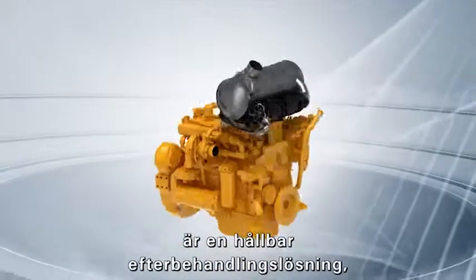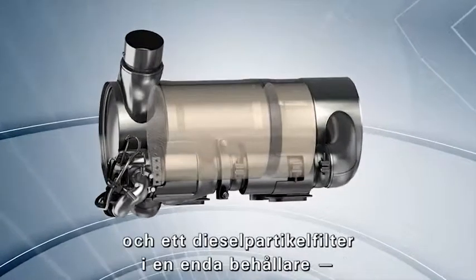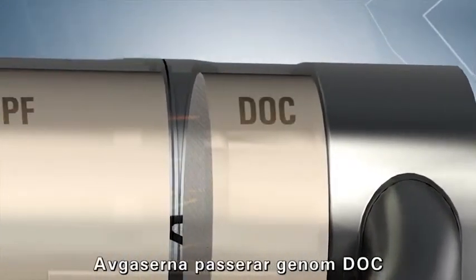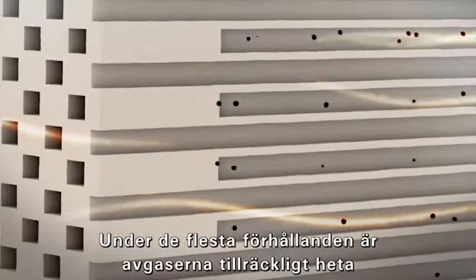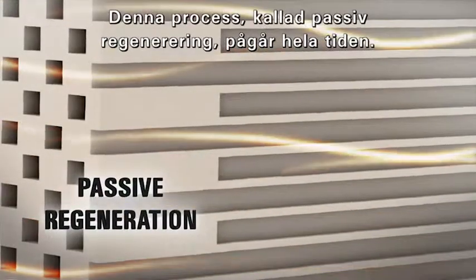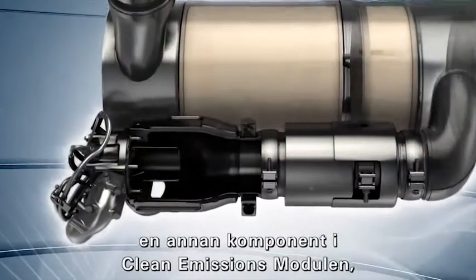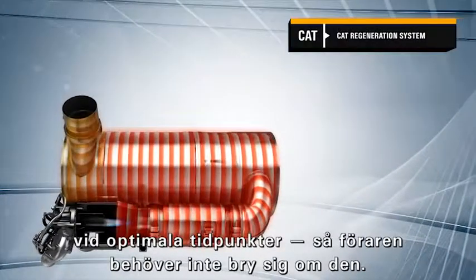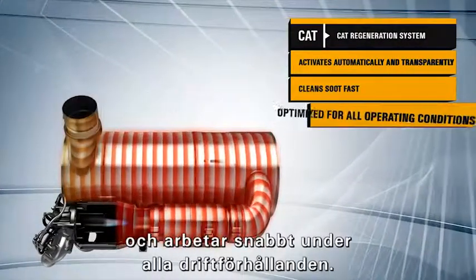The CAT clean emissions module is a durable after-treatment solution, designed and built to withstand tough applications. It includes a diesel oxidation catalyst and diesel particulate filter in a single canister mounted on a heavy-duty support structure. Exhaust passes through the DOC, where some pollutants are oxidized, then moves through the DPF, which traps particulate matter. Under most conditions, engine exhaust is hot enough to oxidize the soot in the DPF. This process, called passive regeneration, is ongoing. But in some cases, supplemental regeneration is necessary. That's when the active CAT regeneration system, another component in the clean emissions module, comes into play. Controlled electronically, it initiates regeneration automatically at optimal times, so the operator doesn't have to be involved. It's reliable, robust, and fuel efficient, and works quickly in all operating conditions.